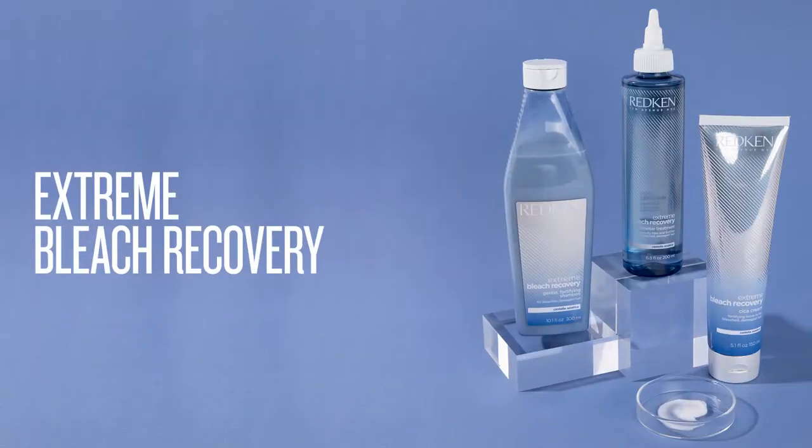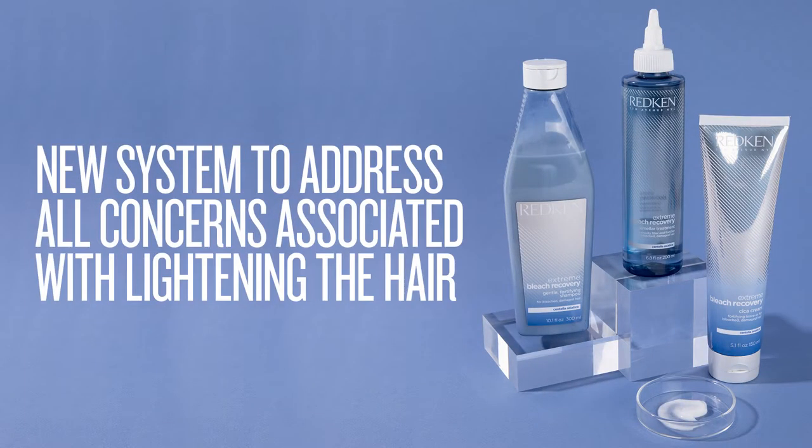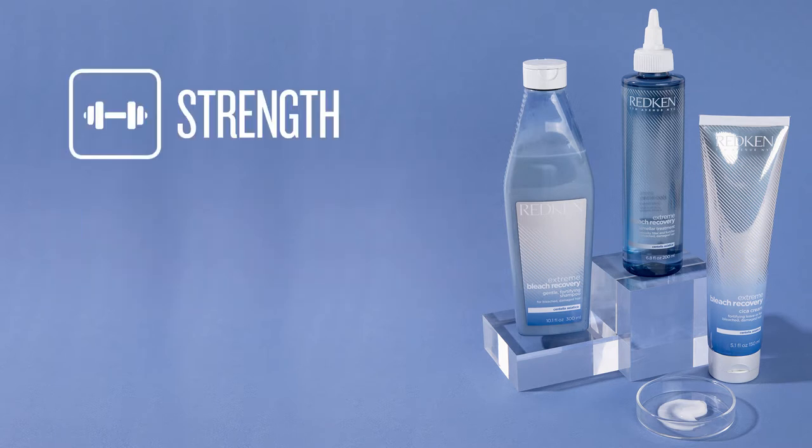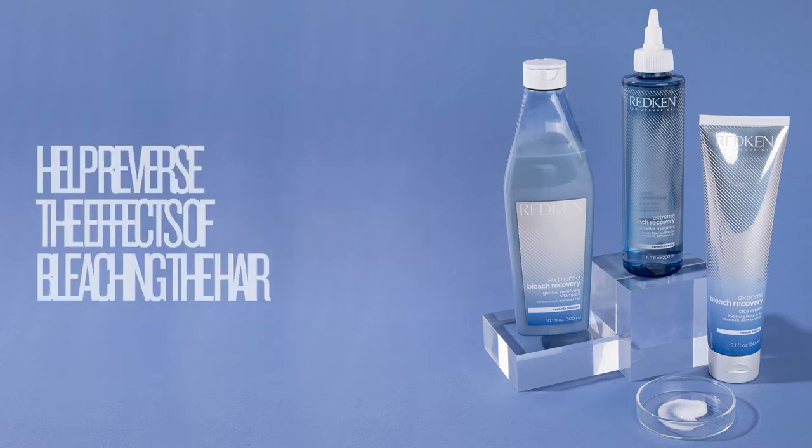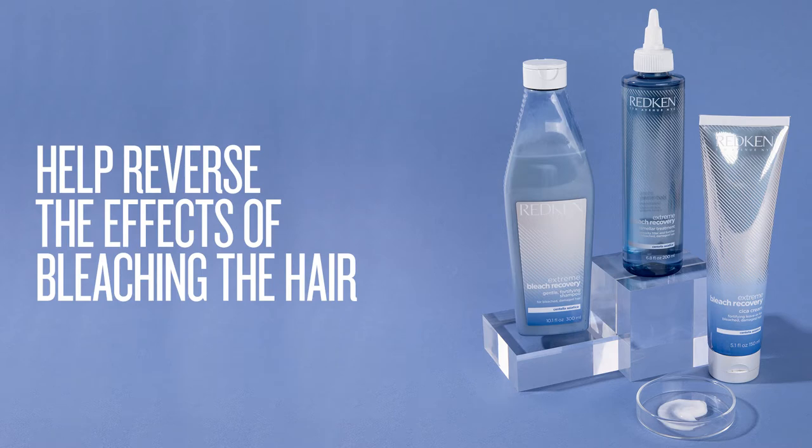Hello, my name is Lucas Schaefer, and I'm here to talk to you about Extreme Bleach Recovery. It's the newest system from Redken to address all concerns associated with lightening the hair — whether it be strength, softness, dryness, or all of the above. Extreme Bleach Recovery will help reverse the effects of bleaching the hair.